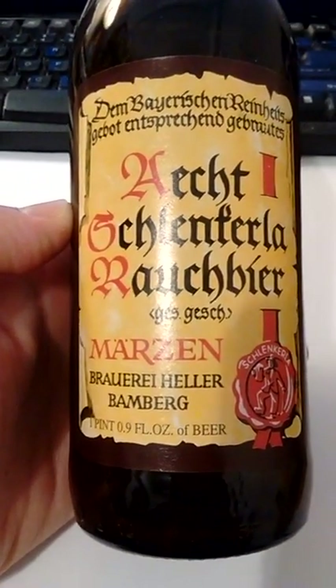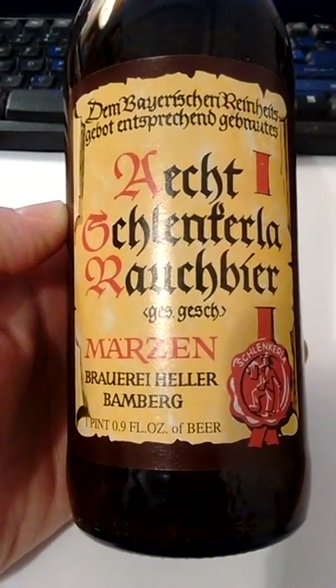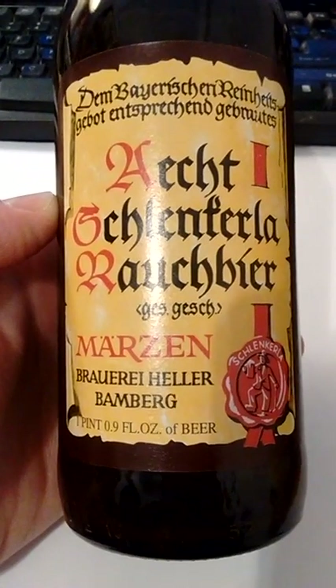I'm going to make this short and sweet. This is a Rauchbeer, or smoked beer.